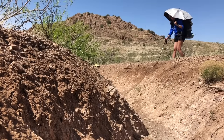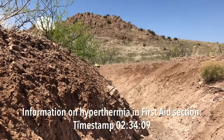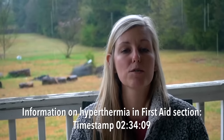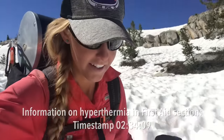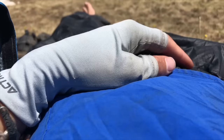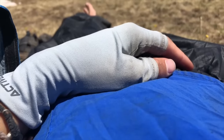Number two is sun protection. Not only do you need to protect your skin, but also your eyes. If you're going to be spending a lot of time in exposed areas, especially where there is snow reflecting sunlight, you want a good pair of sunglasses. Long sleeve shirts that are well ventilated and pants will help protect your skin along with sunscreen. Sun gloves are especially nice if you're going to be using trekking poles.